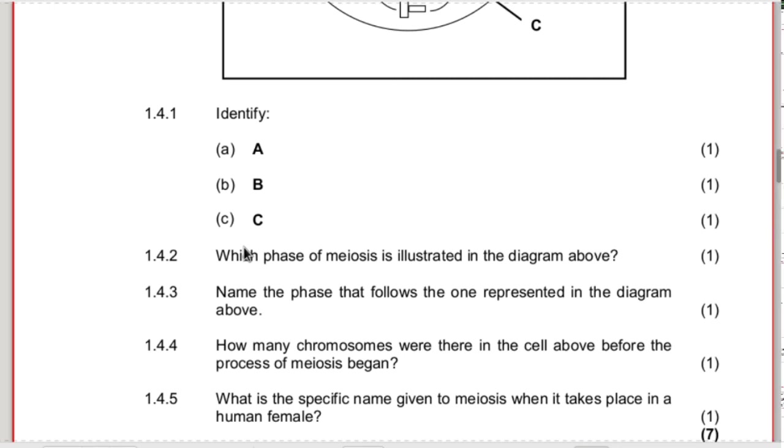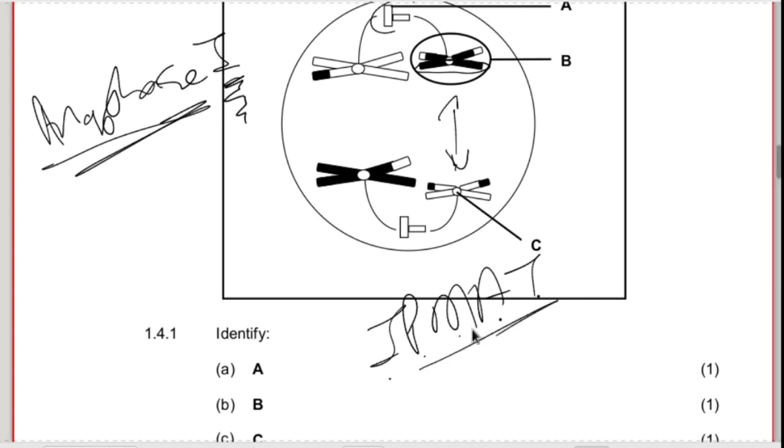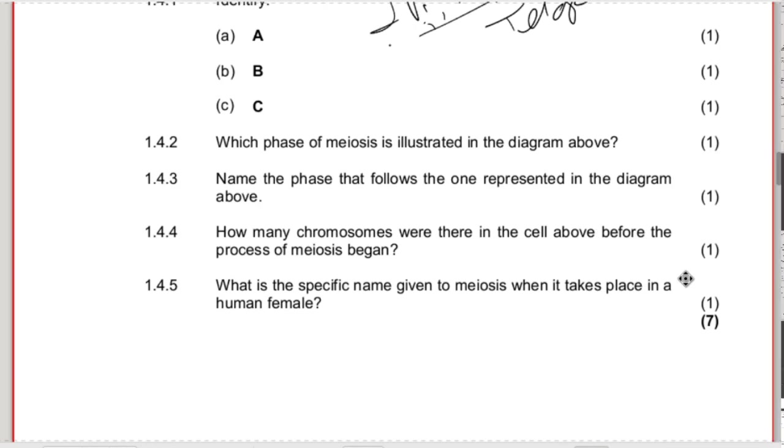Which phase of meiosis is illustrated in the diagram? As stated, anaphase 1 - and always remember to include the '1', otherwise it's wrong. It's not anaphase 2 because the centromere has not yet split. The phase that follows anaphase 1 is telophase 1. Think of the mnemonic IPMAT - interphase, prophase, metaphase, anaphase, telophase - and in meiosis this happens twice, so you have phases 1 and 2.